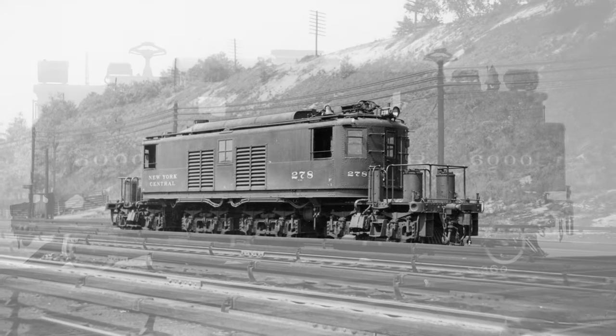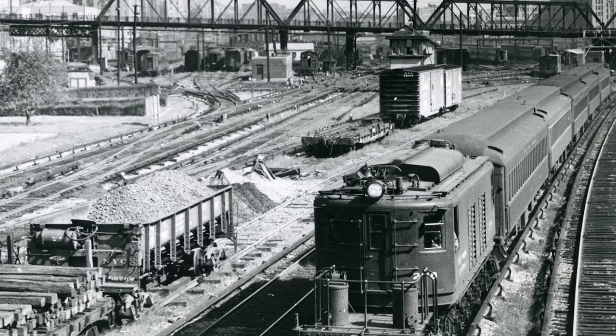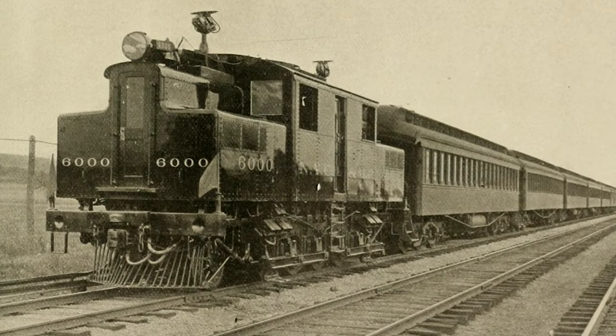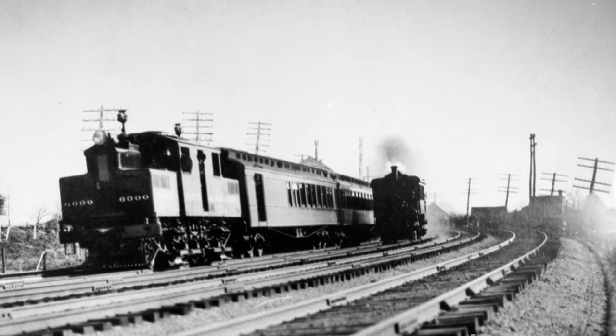They were the express locomotives that served the largest city in America. For nearly 80 years, day in and day out, they pulled everything from local commuter traffic to the prestigious 20th Century Limited. These electric locomotives were vital to the function and infrastructure of Grand Central Terminal, and they served their purpose with efficiency and class.